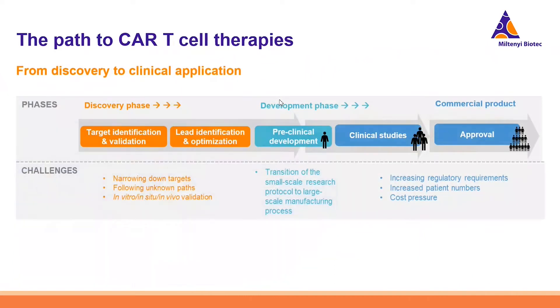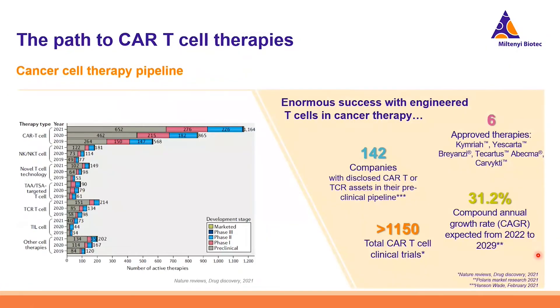The path to CAR T-cell therapies is quite a long one, starting from basic research and discovery — including target identification and validation, optimization, and lead identification — through the pre-clinical development phase to several clinical phases, to finally an approved and marketed therapy. By today, already six CAR T-cell therapies are approved, more than 1,150 CAR T-cell clinical trials are ongoing, and over 140 companies worldwide have CAR T or TCR T-cell therapies in their pre-clinical pipelines.